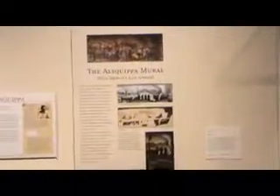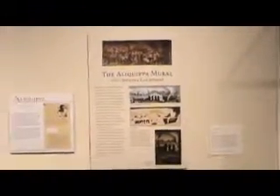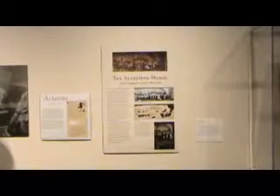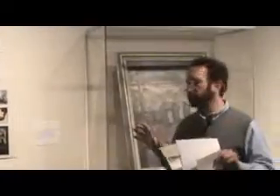It was a really nice piece that was created for the Aliquippa Post Office. Folks know where Aliquippa is — it's in western Pennsylvania, above Pittsburgh, to the west and north of Pittsburgh. It was a landscape, sort of, that was created by a fellow named Niles Spencer, who was known as a precisionist.